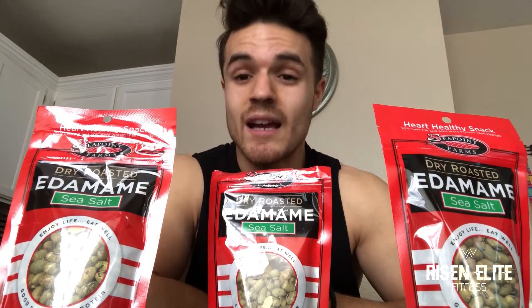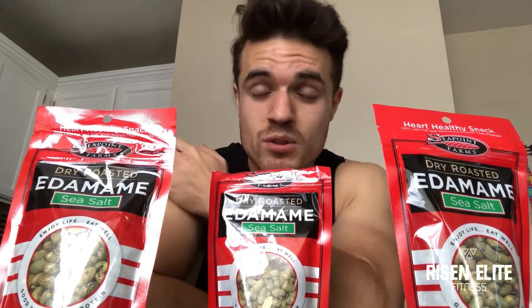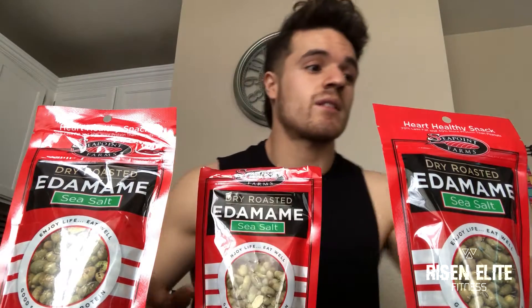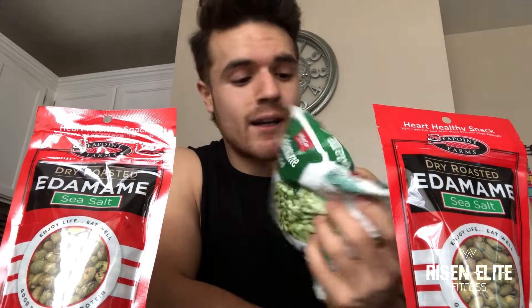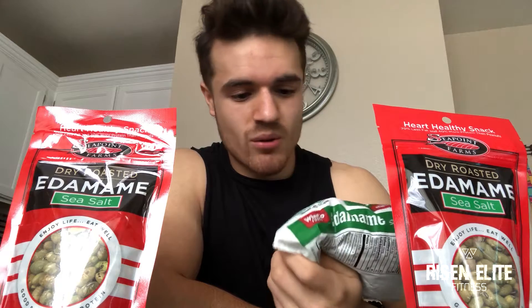You might ask: what is edamame? Edamame comes from soy and it comes in multiple different forms. This one is a dried roasted sea salt variety. We also have edamame frozen — you can cook those and put them in your food, like eating them with veggies and stuff.